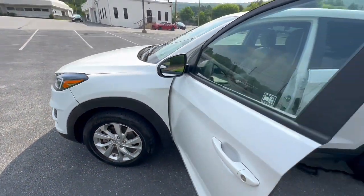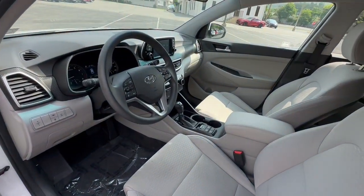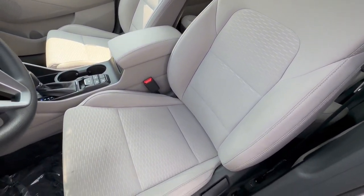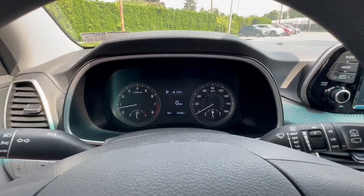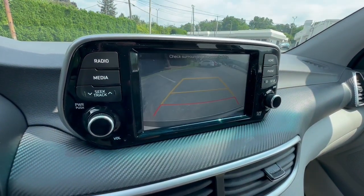These are just some of the great options this vehicle comes with: pre-collision system, lane departure warning, all-wheel drive, keyless entry, backup camera, lane-keeping assist, Bluetooth connection, alarm, steering wheel audio controls, and aluminum wheels.